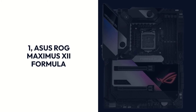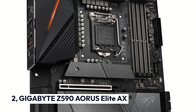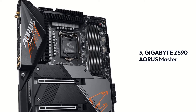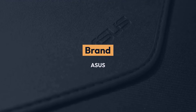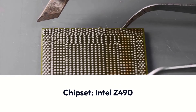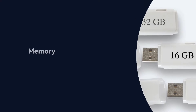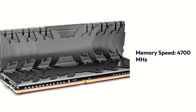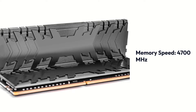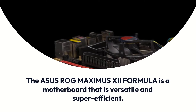Top 3 products: 1. ASUS ROG MAXIMUS 12 Formula, 2. Gigabyte Z590 AORUS Elite AX, 3. Gigabyte Z590 AORUS Master. The ASUS ROG MAXIMUS 12 Formula specifications: Brand — Asus, Chipset — Intel Z490, Socket — LGA 1200, Form Factor — ATX, Memory — 128GB DDR4, Memory Speed — 4700MHz. The ASUS ROG MAXIMUS 12 Formula is a motherboard that is versatile and super efficient.